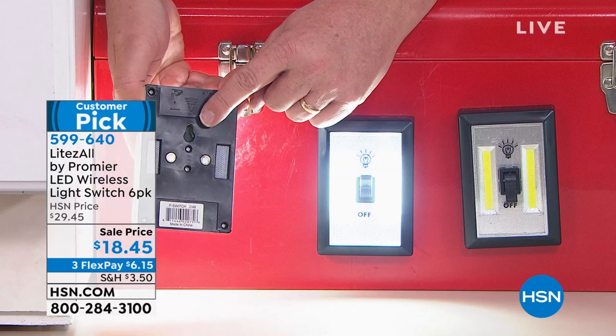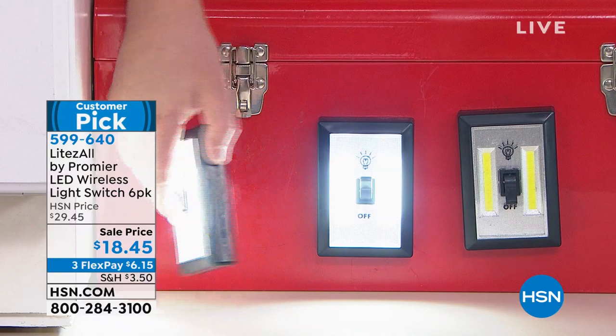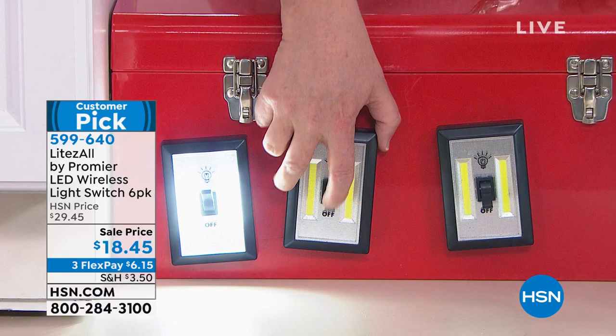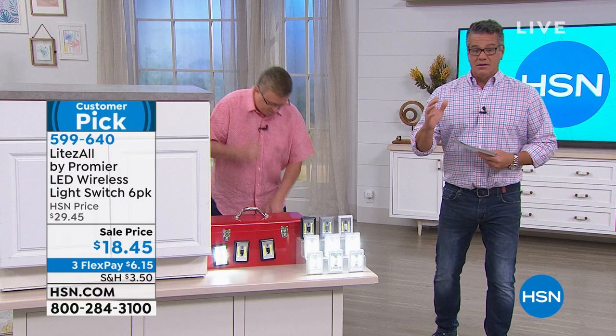There are magnets built in, so there are three ways to mount these: there's a hole where you can just hang it up permanently, the peel-and-stick I showed you earlier, plus magnetic. They thought of everything — this is what makes Premier an amazing American company. Remember, you're getting six of these today and the batteries. All you do is pop in four triple-A batteries per unit. We're giving you the starter kit — you pull the little tab and you've got light right out of the box.